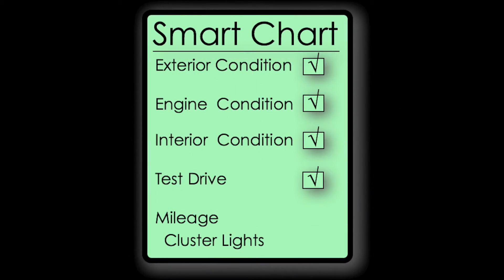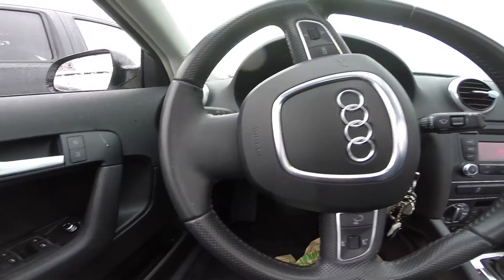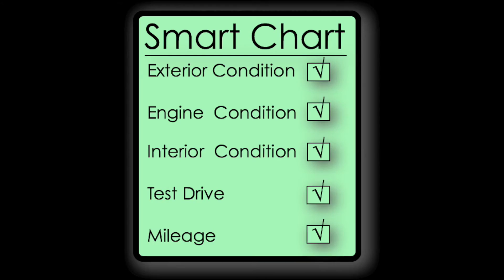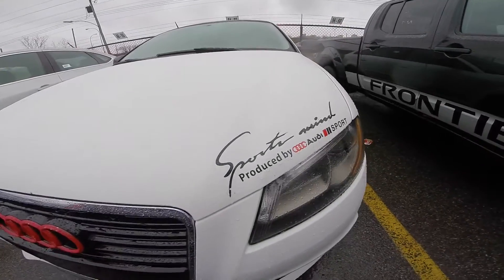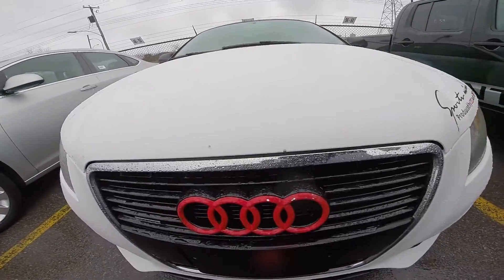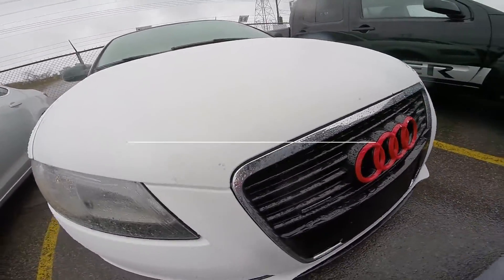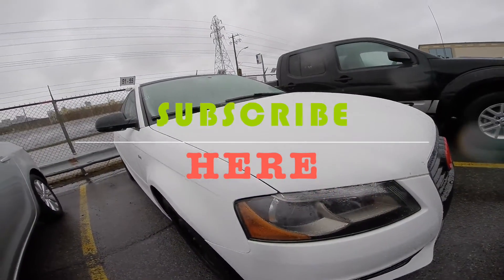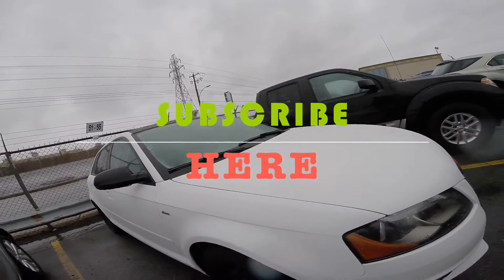Don't forget to check if there are any cluster warning lights indicating needed maintenance. Thank you for watching and I hope you enjoyed — whether you're looking to buy or to be entertained by nice car footage. I suggest you subscribe and scroll through the channel; there are many videos discussing many cars. Thank you, take care and goodbye.